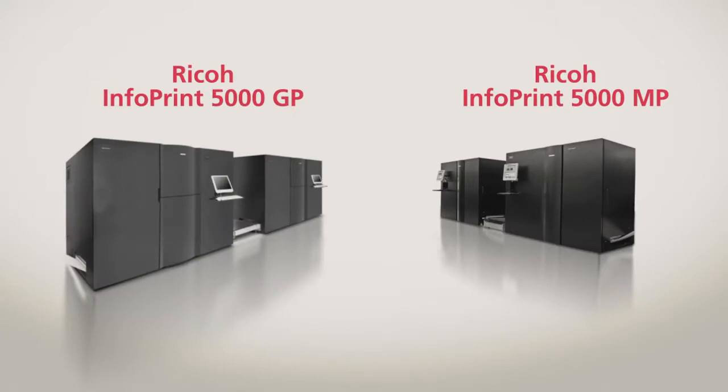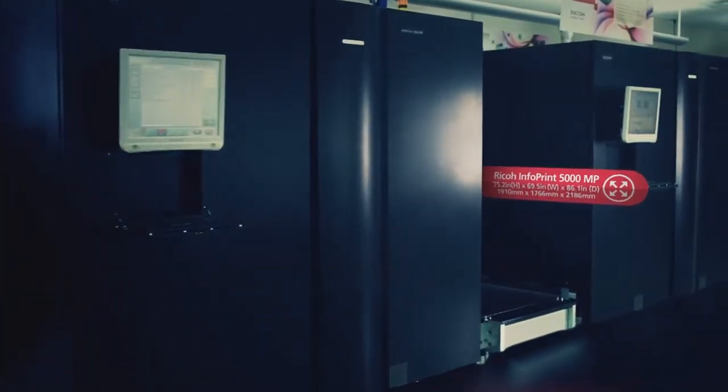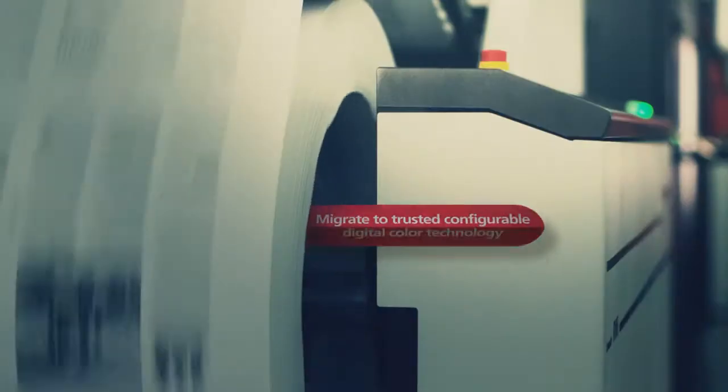The InfoPrint 5000 MP and 5000 GP platforms are built on the same highly reliable core technology but address different applications and volume requirements. The InfoPrint 5000 MP inkjet printers are a compact inkjet platform designed to let you migrate to digital printing without worrying about the cost and complexity.